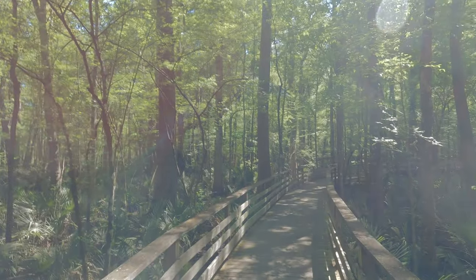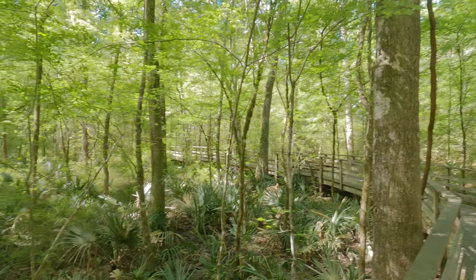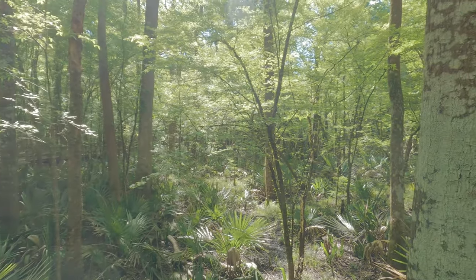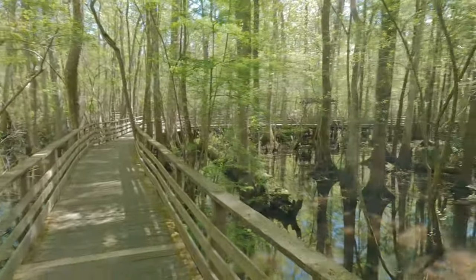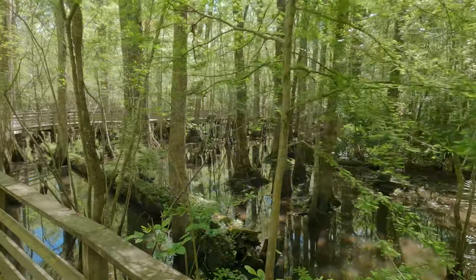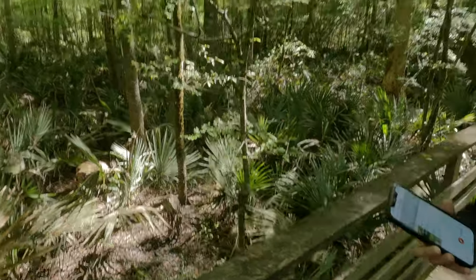It's a new day for new adventures. We are at Francis Beidler Forest in Ridgeville, South Carolina, walking on the boardwalk trail to see if we can spot any birds, maybe some otters or snakes. We're already hearing a hooded warbler and a red-eyed vireo — I've never seen either of them.